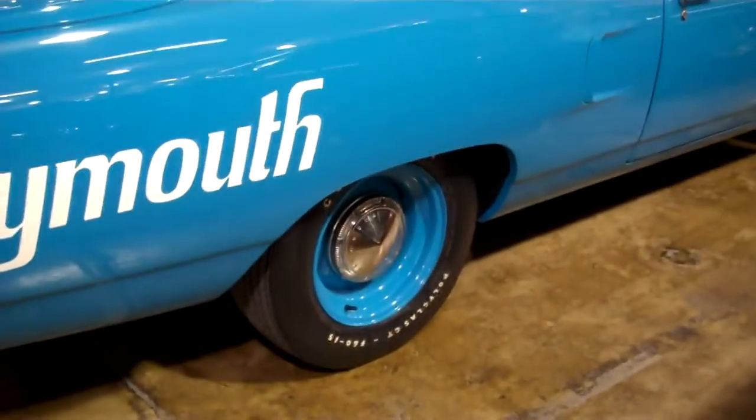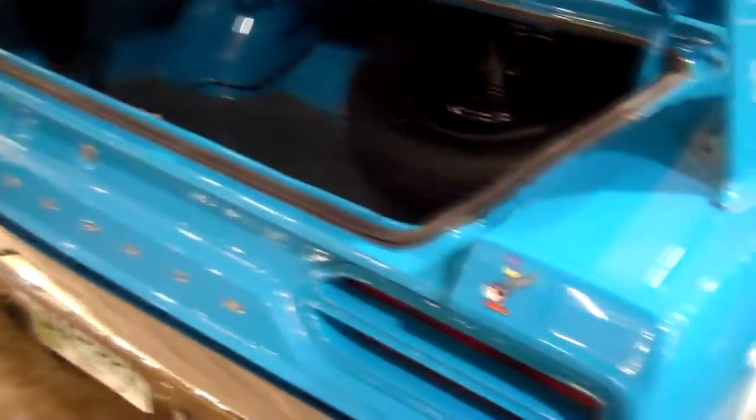Dog dish hubcaps, polyglass tires. Can you imagine polyglass tires? We don't even know. That is one clean car.